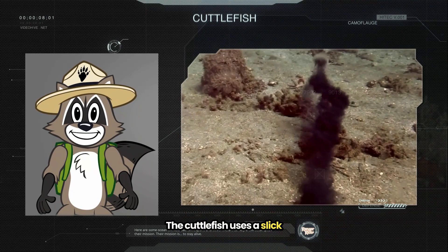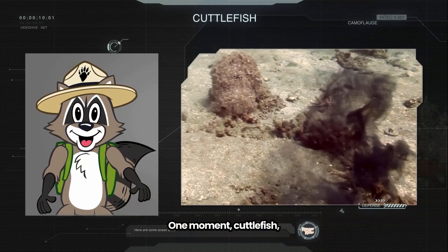The cuttlefish uses a slick move when it's in trouble. One moment, cuttlefish. Next moment — poof. It's gone in a cloud of ink, leaving its predator in the dark. Literally.